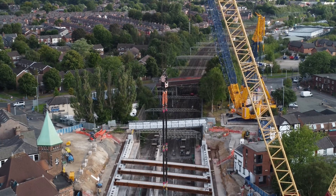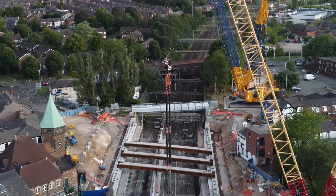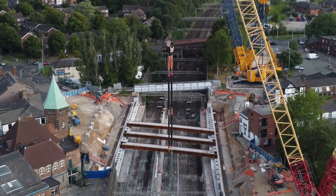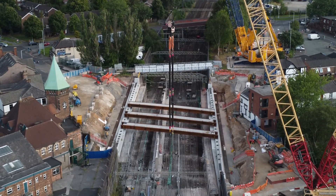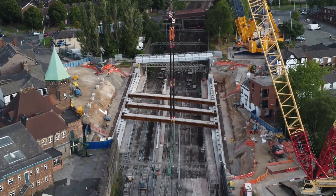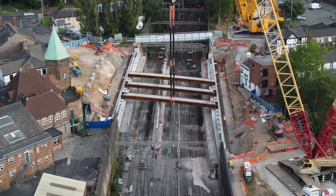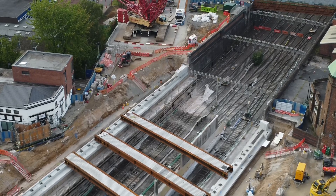This is looking southbound from the train station with the train station behind, and then looking northbound towards the train station in this view here.